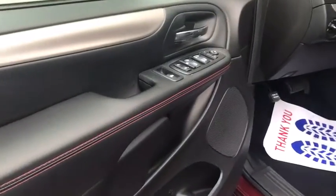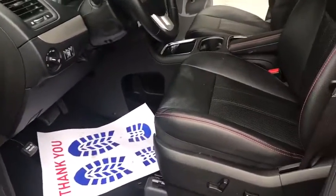Trip computer, fog lights, CD player, compass, security system, power windows, heated front seat, heated steering wheel, rear window defroster, electronic stability control, and remote keyless entry.